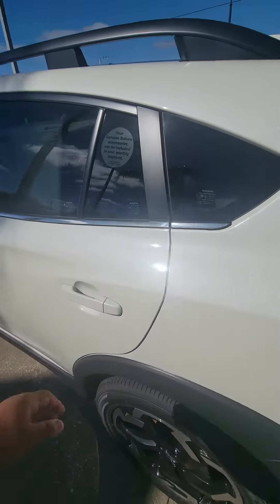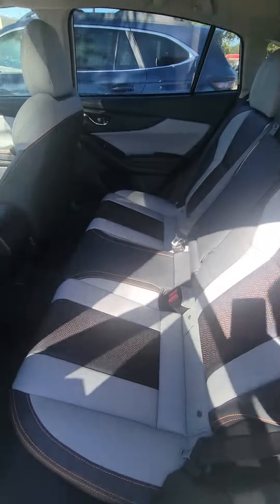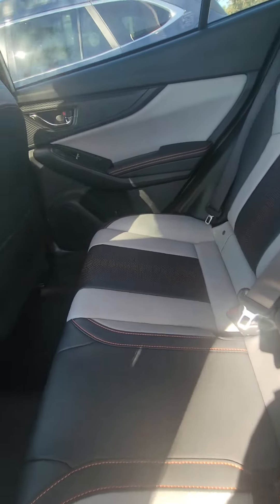You guys can see the interior here. You have the gray, black, and orange stitching. It is beautiful.